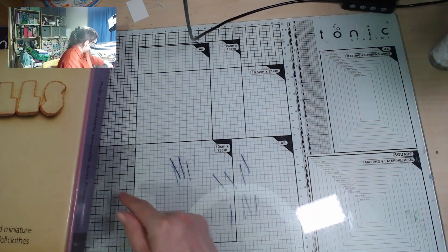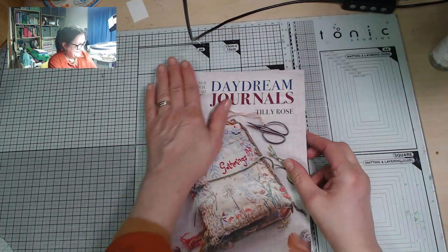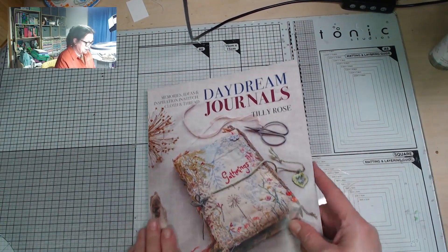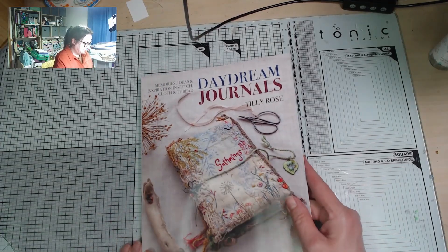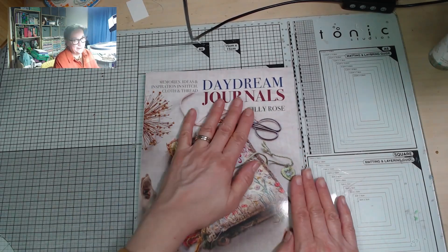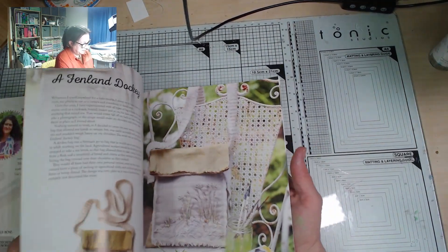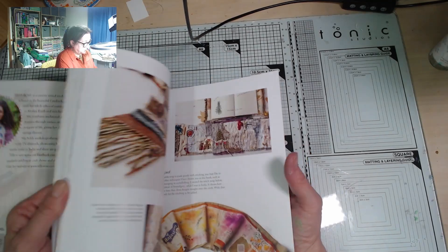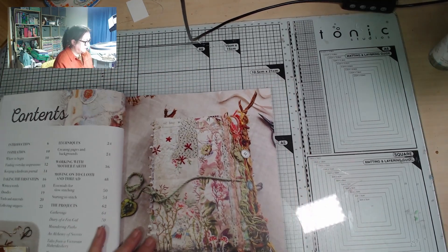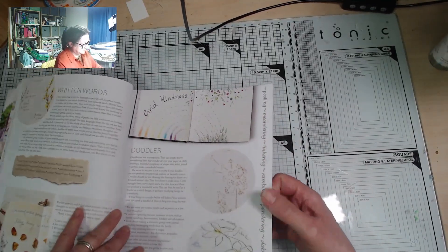Look at this — this is from Sandy, my manager at work. It's so beautiful. She knows I love making fabric journals, and I'd been looking at this book at work thinking 'I can't justify buying that' — and how lovely that she treated me for my birthday. I'm not going to go all through it but I'll just give you a little flick at some of the beautiful pages. It's just such a gorgeous book.